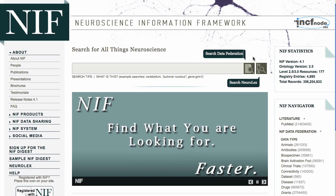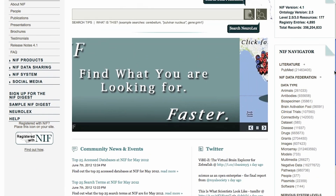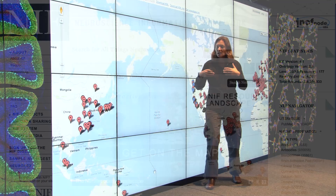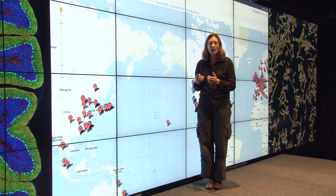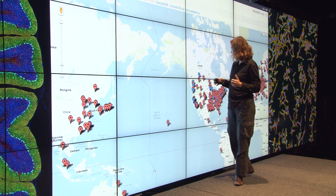NIF typically logs 15,000 visitors per month. The portal has pinpointed some 2,000 scientific databases relevant to neuroscience. Of those, more than 170 are federated databases, which can be searched directly through NIF with a single query.